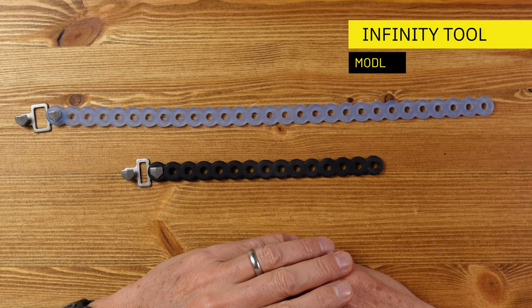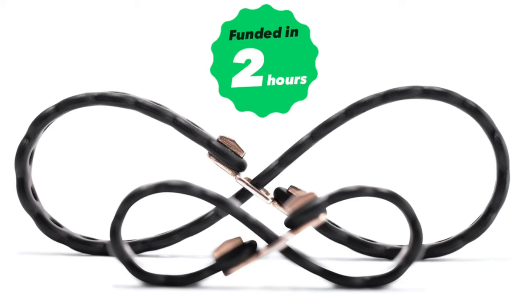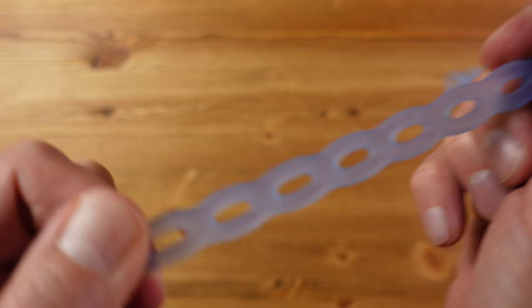This is the Infinity Tool from a company called MODL. Successfully funded on Kickstarter and now finding its way to market, it's effectively a carabiner plus tie wrap plus gear strap all in one — good for securing something to something else. There are two parts: a stretchy part made from food-grade silicone and a metal part made from stainless steel.